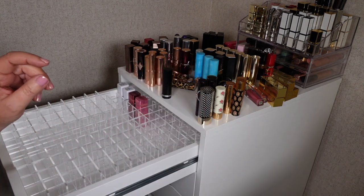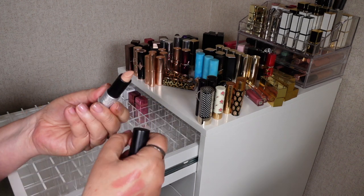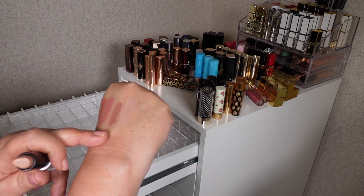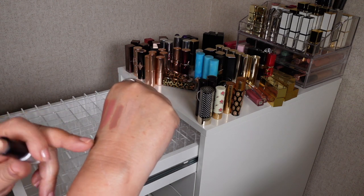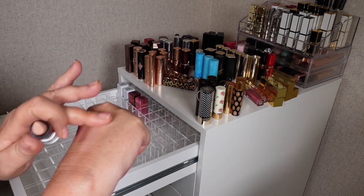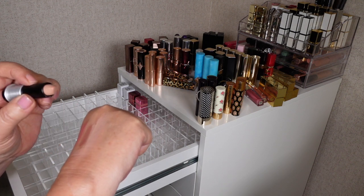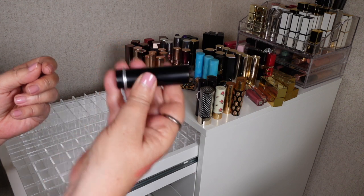Here's a Makeup Forever one which I've had probably for too long and I don't even know why I got this shade — it's not one I'd wear. What shades like this are good for sometimes is if you put a lipstick on and it's a bit bright, you can go over with a lipstick like this and tone the color down — though it's probably a bit too opaque for that. The formula feels quite nice but I really don't reach for it so I'm going to declutter that one.